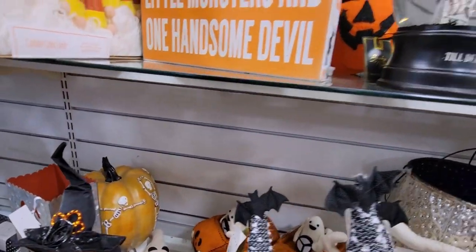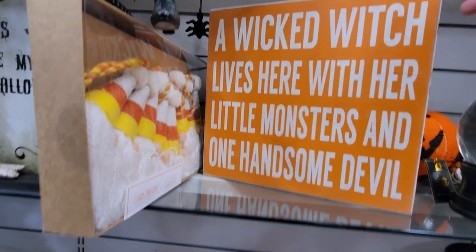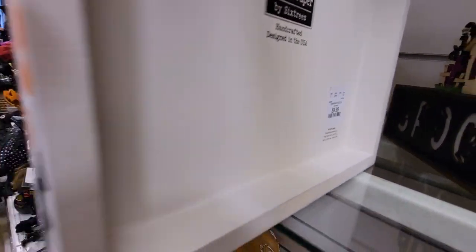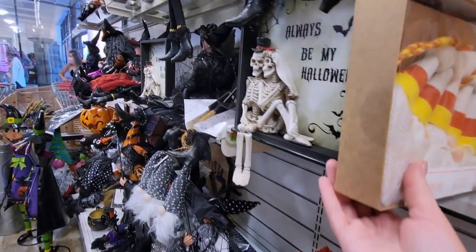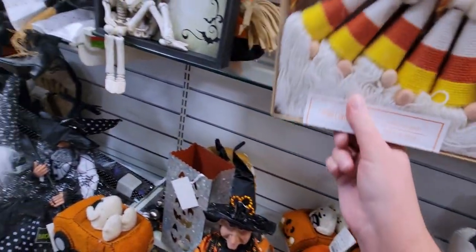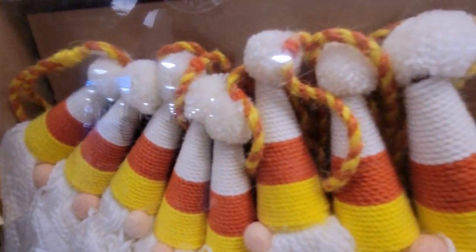We have a sign that says "A Wicked Witch Lives Here with Little Monsters and One Handsome Devil" for $9.99. And then the candy corn lane gnome scarecrow is $16.99 — really well made.